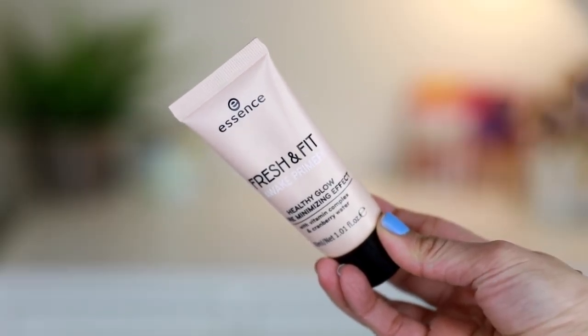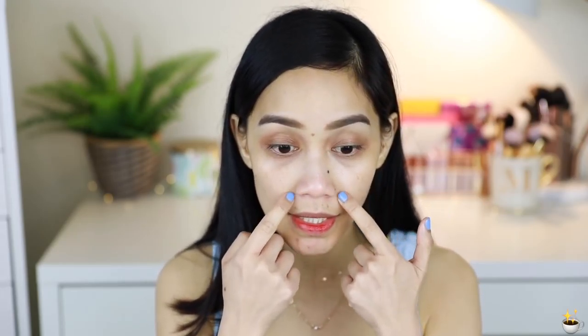This is the Essence Fresh and Fit Awake Primer with healthy glow and pore minimizing effect. It has vitamin complex and cranberry water. We'll see if it's really pore minimizing, because most of my glowy primers don't minimize pores — they just add glow. It has two claims: hides pores and gives a healthy glow. My skin feels really smooth and soft right now, like it's well-prepped for foundation. I agree it gives a healthy glow — you can see it. I like the texture; it feels like moisturizer. The problem is it doesn't hide the pores at all — I can still see my pores. So: healthy glow, yes. Pore minimizing, no.